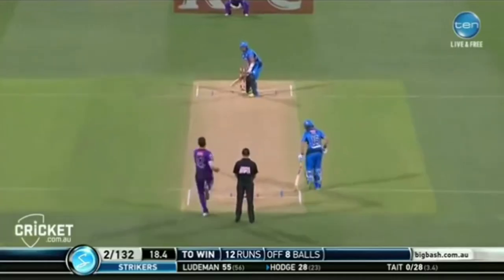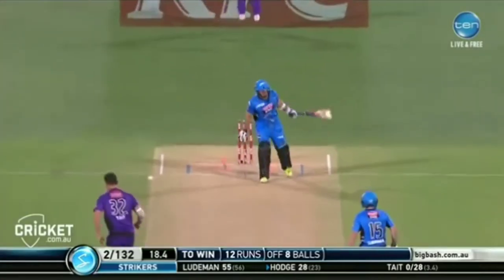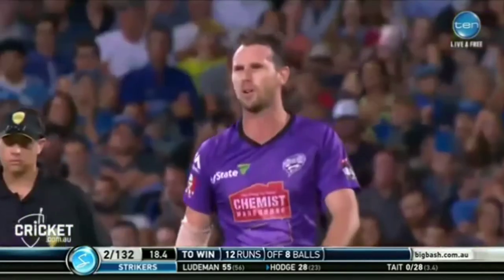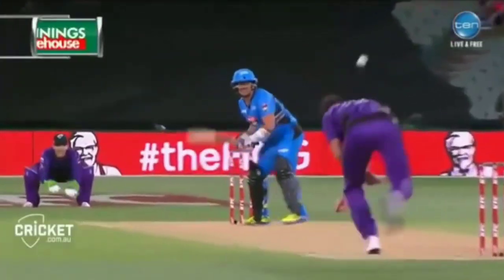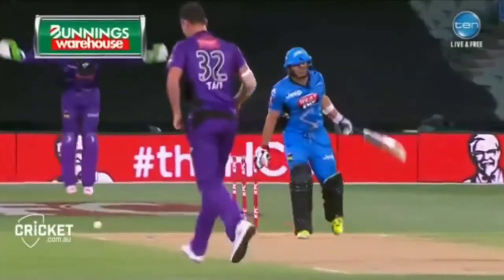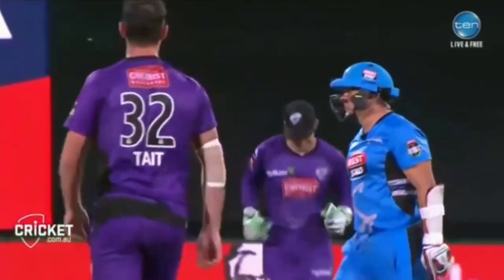What the heck? Hodge. Oh! That's a big wicket! Tate delivers when required — that's his trademark. Look at that from the Bunnings Warehouse replay: Hodge is gone.